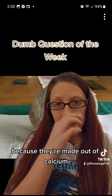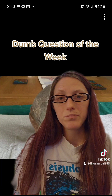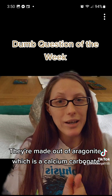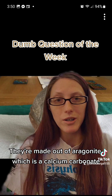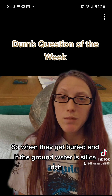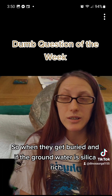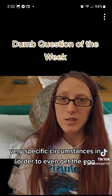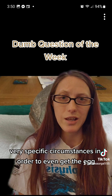Because they're made out of aragonite, which is a calcium carbonate, with a little bit of magnesium. They dissolve really easily. So when they get buried, if the ground water is silica rich, it will dissolve and there will be nothing left. So you have to be in very, very specific circumstances in order to even get the egg.